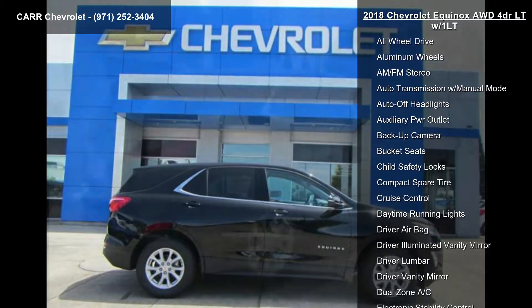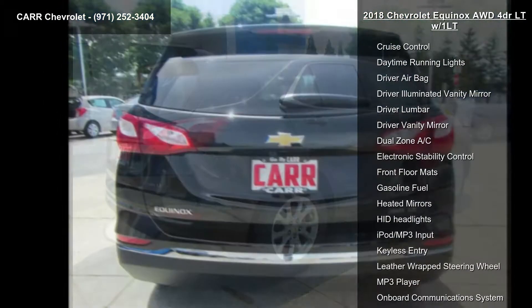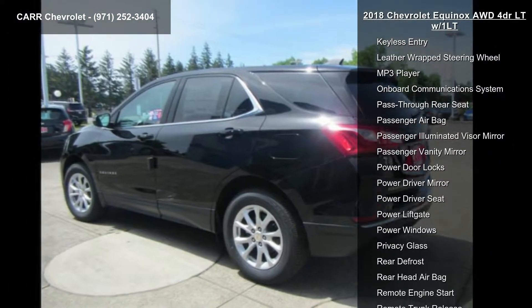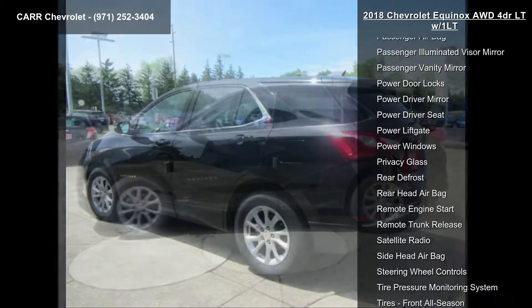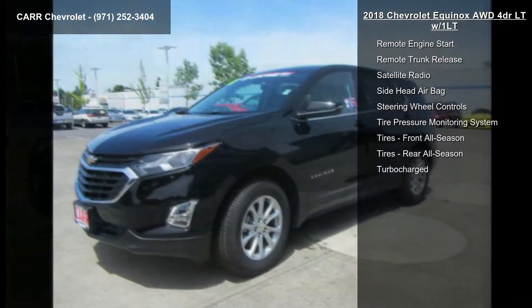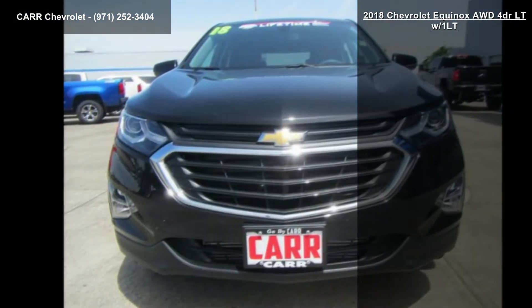Enjoy these notable features: 4-cylinder engine, 4-wheel ABS, 4-wheel disc brakes, 6-speed automatic transmission, AC, adjustable steering wheel, alarm, all-wheel drive, and aluminum wheels. Low mileage is an important factor in your purchase, and this vehicle delivers a low odometer reading.